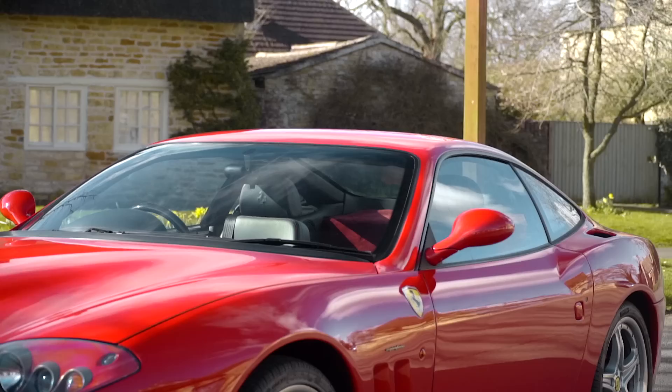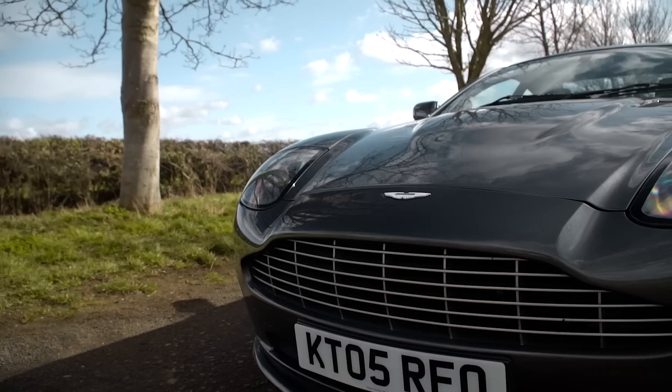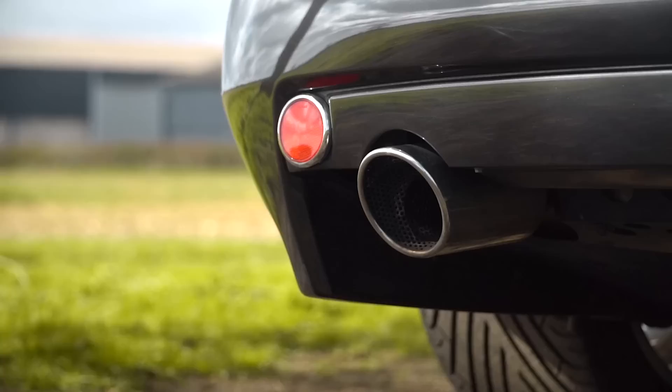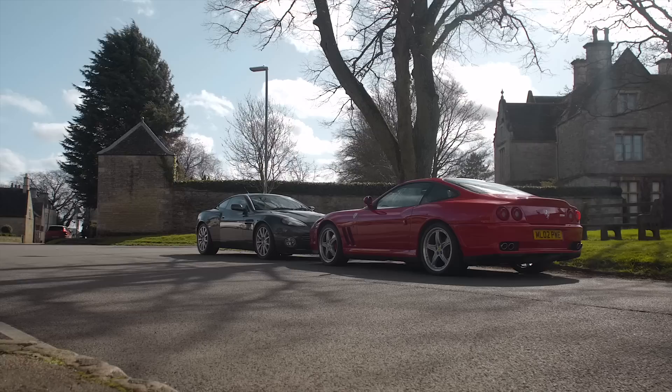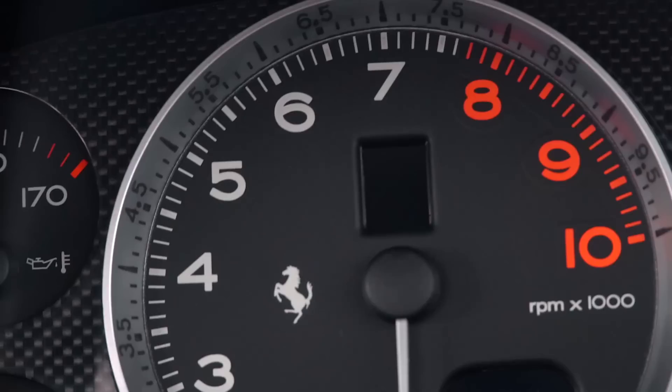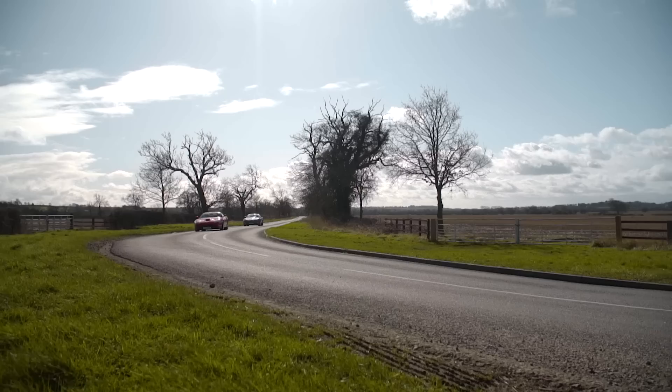Sadly, the 575 isn't for sale, but if the big manual V12 thing sounds like a bit of you, this very Vanquish S is available at Car Iconics with less than 20,000 miles on the clock for just under £140,000. It's a fairly unique proposition, and in years to come, something tells me they'll be going for rather more than that. Whilst they both have their advantages and drawbacks, they both share the same character and three-pedal experience you simply cannot get from a modern-day Grand Tourer. No auto blip, no five-stage traction control, no four-wheel steering — just you, three pedals, a stick, and a whacking great atmospheric V12. What more could you want?